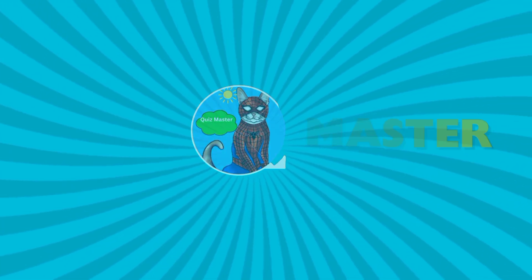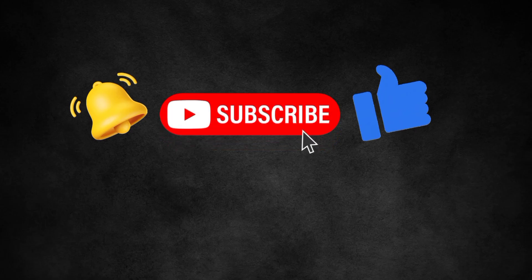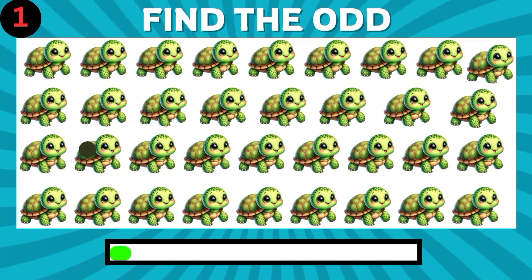Hey Quizzes, welcome back Quizmaster. Find the odd emoji out. Don't forget to subscribe Quizmaster, let's go.